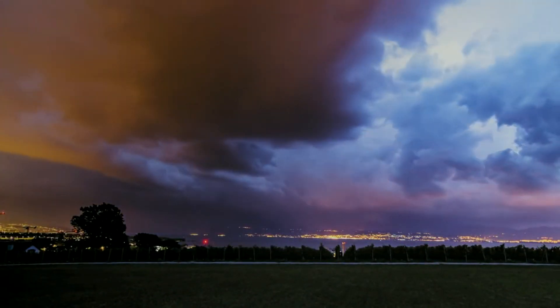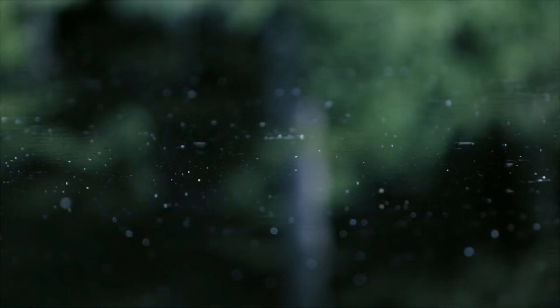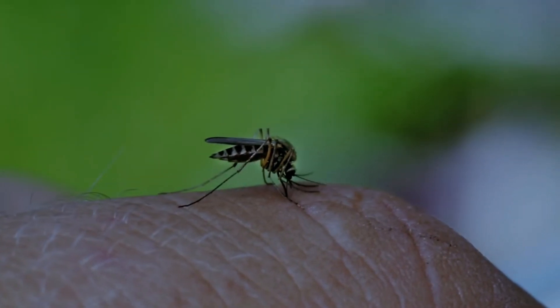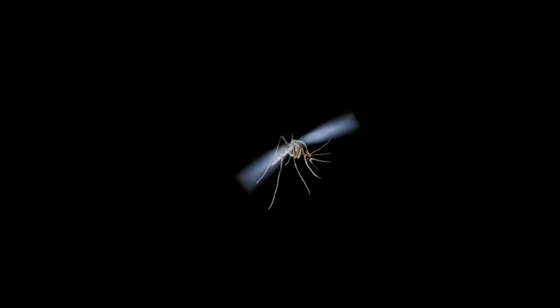A thunderstorm is an impressive natural spectacle, especially for mosquitoes. Once mosquitoes sense a storm, they instinctively seek protection. Mosquitoes are genetically programmed to override their instinct to bite for their own safety when a storm is approaching.